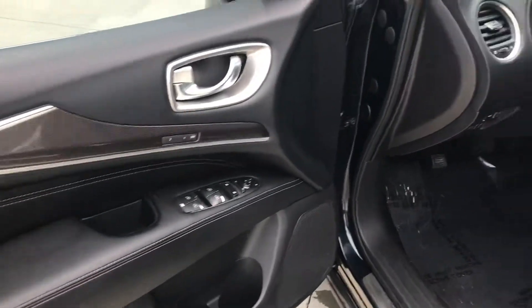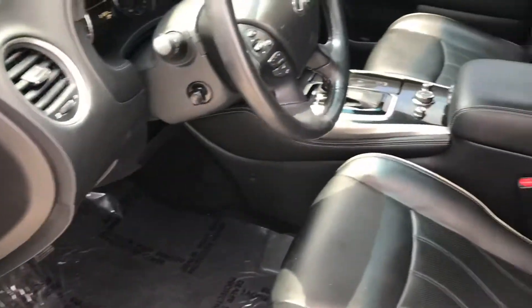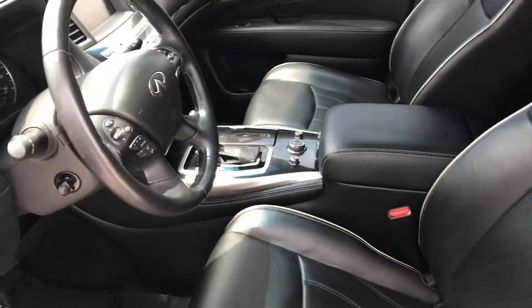You can see the wood trim with the graphite interior — the blue just works really, really well.